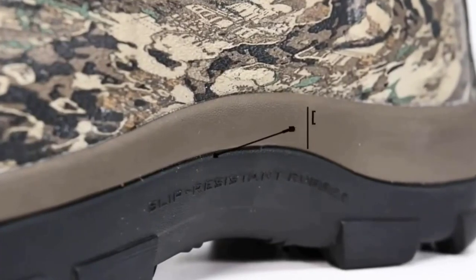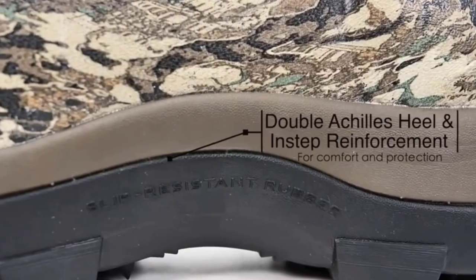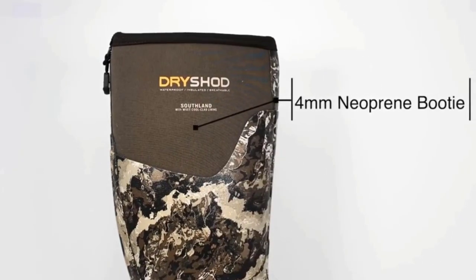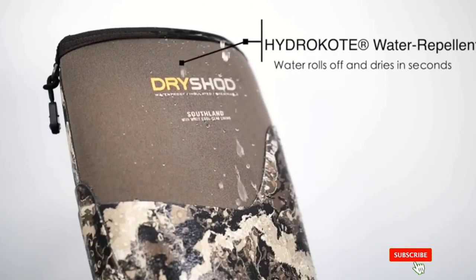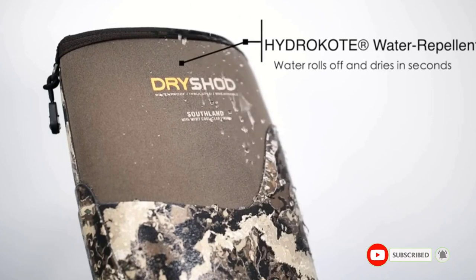They can easily be rolled down to the ankles when your feet get too warm, which is a nice feature of this boot style. Duck hunters and those who expect some mud during their hunting trips should look to these boots if they want to keep their feet warm and dry. Note that this style of hunting boot is more expensive.